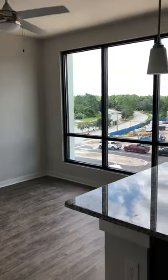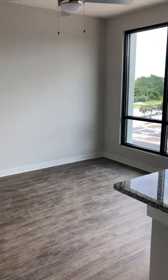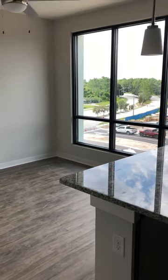Please pardon our dust — we are under construction, but we want to be able to share this amazing floor plan with you. Give us a call today at Fusion. We'd love for you to come check us out.